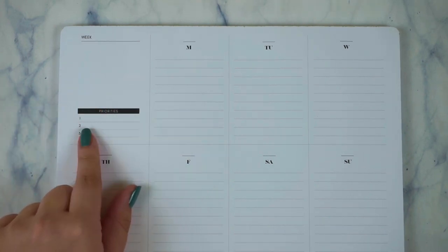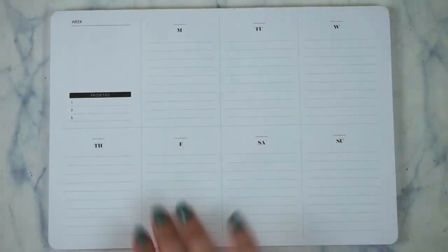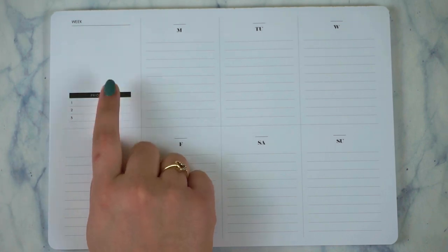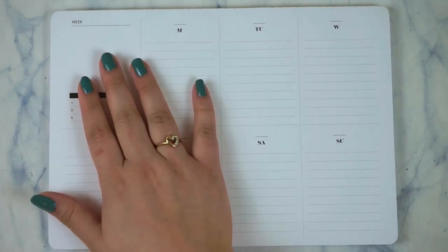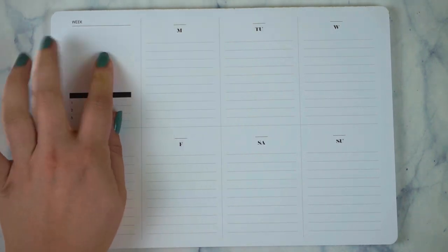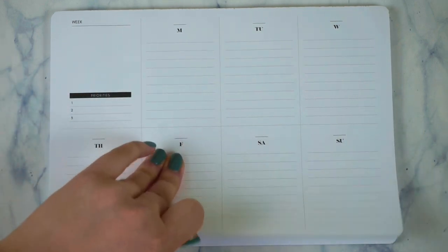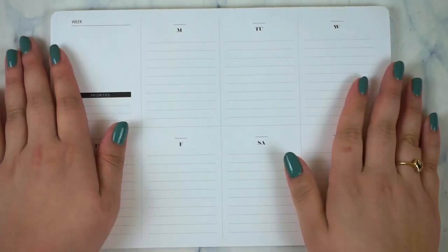This is going to be a game changer because if you have this on your desk you can see it all the time. Let's say it's Wednesday and you only did one of two things — you'd think, 'I should probably get two in because I have two days left.' There's also a little box where I was thinking of putting a quote or a sticker for some color. There are 52 sheets in here, which is insane, and the paper quality is really good.